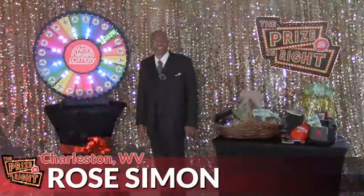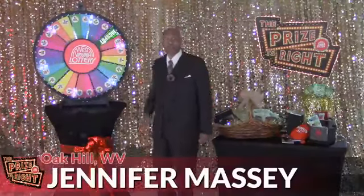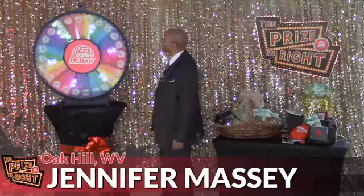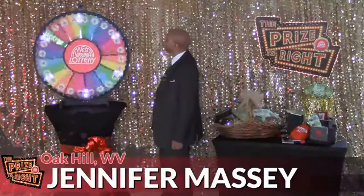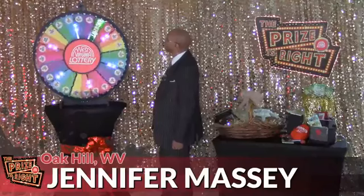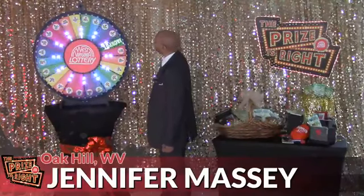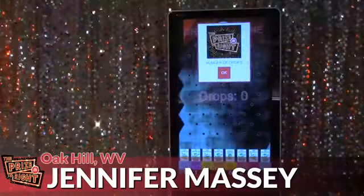Contestant number four is Jennifer Massey from Oak Hill. Let's spin and win. And you get four drops on Drop and Win. Let's see what you get.